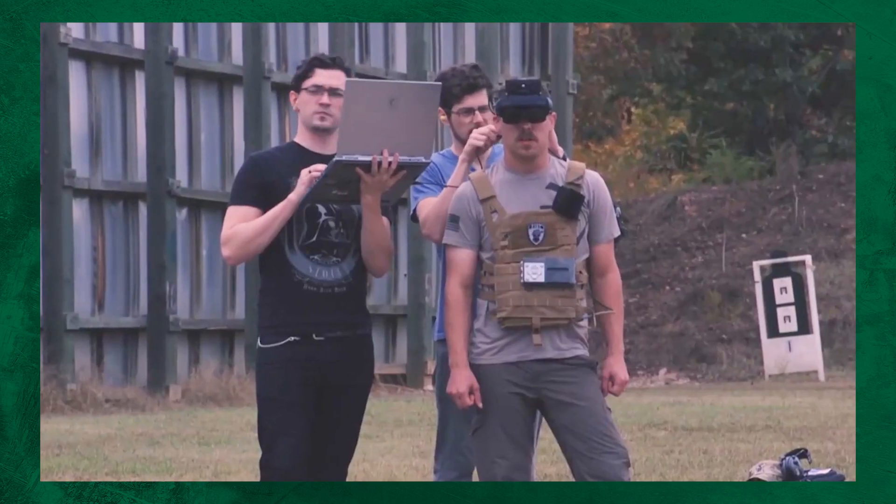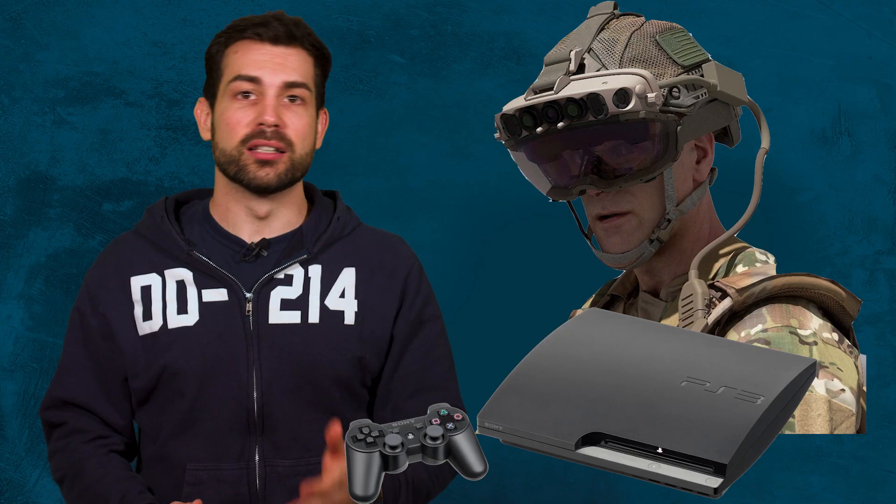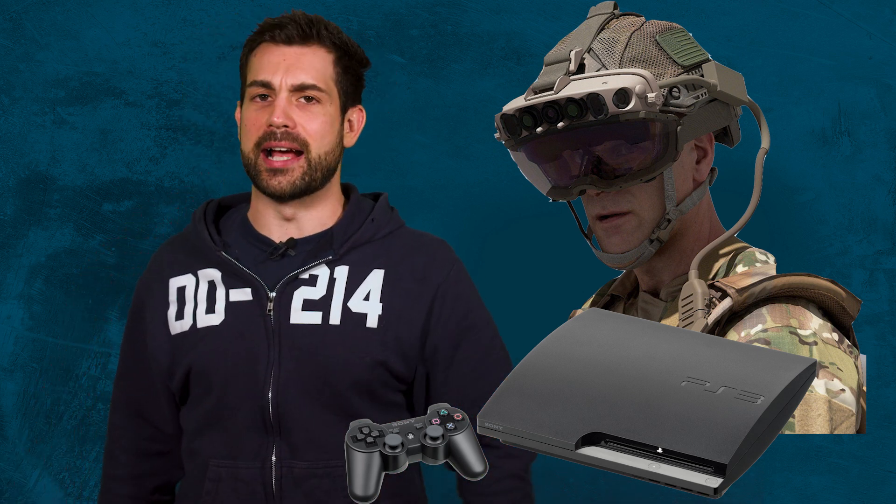I knew guys in my old unit who could barely operate a PlayStation 3, let alone a complicated high-tech goggles fire control system. Okay, fine, I was that guy.